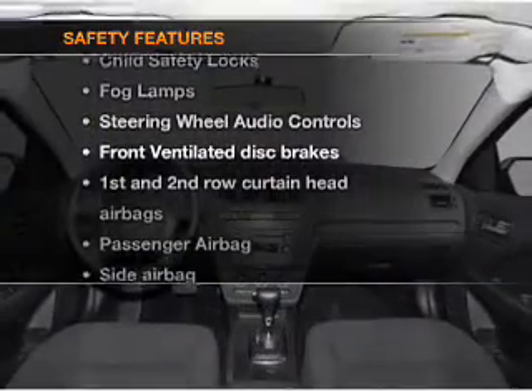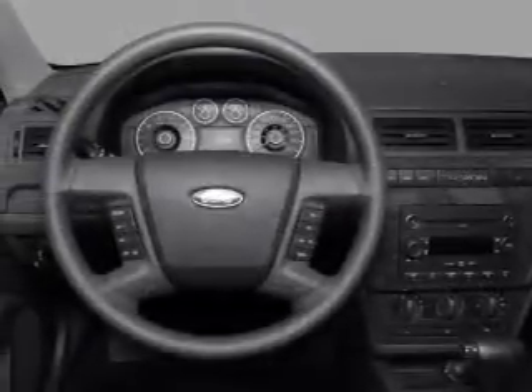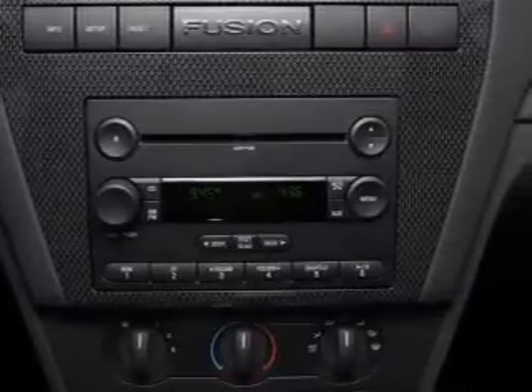rest assured knowing that these top safety components are included: front ventilated disc brakes, passenger airbag, side airbag, and curtain head airbags. Call today to schedule a test drive.